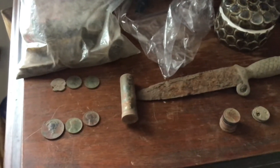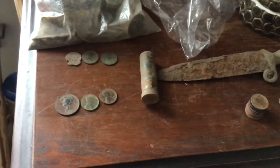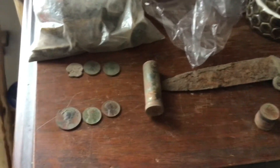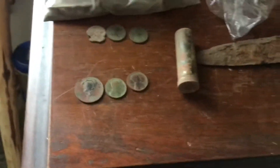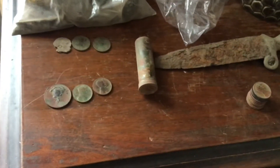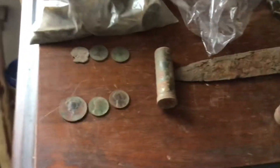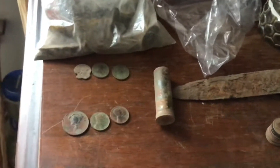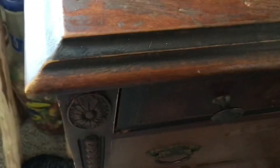Hey guys, Jason here. This is going to be a long overdue metal detecting video. Most of these finds, except for three modern pennies I found in my back field just yesterday, come from elsewhere. I've been metal detecting back there for pretty much a week straight, and I think the field's pretty much hunted out. But I got to metal detect my insurance yard on Christmas Eve, so here we go.